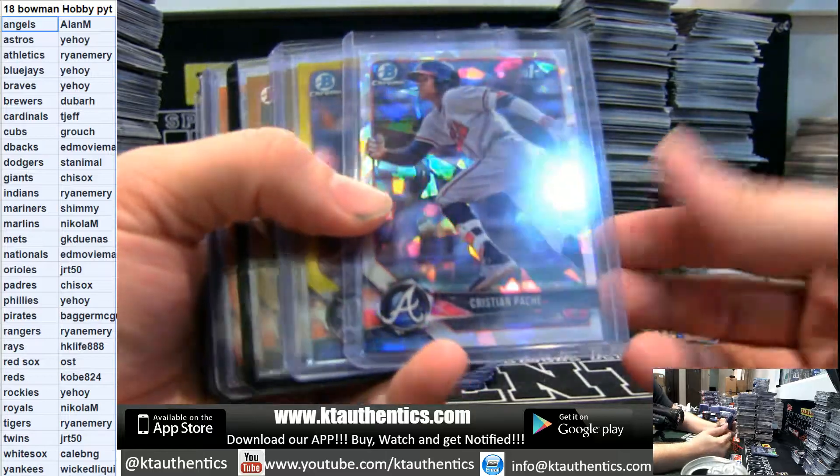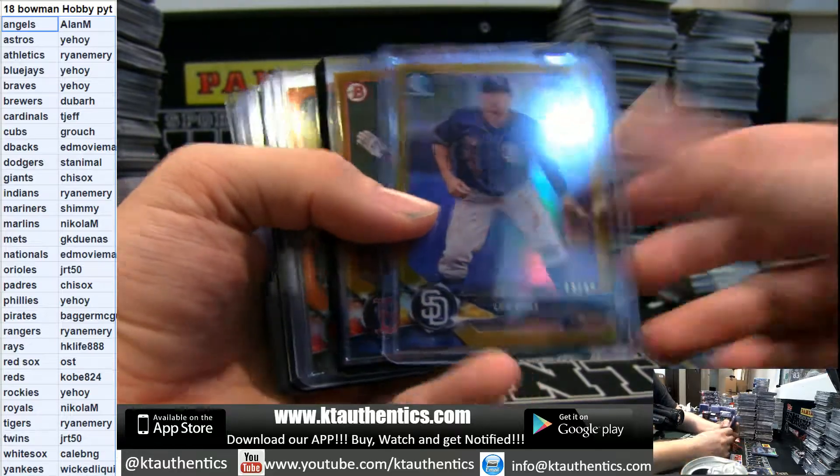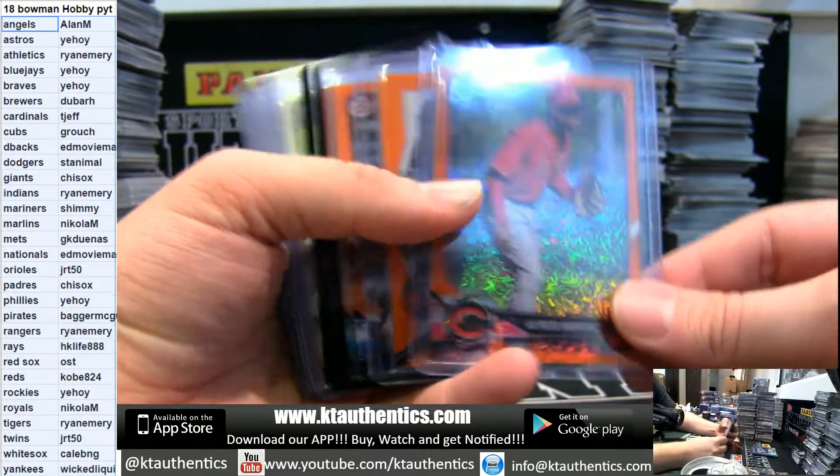I like this one. Atomic Patchy, not numbered. Stewart 75. Urias gold chrome to 50. McKinney gold paper. Orange shimmer Rodriguez for the Reds.